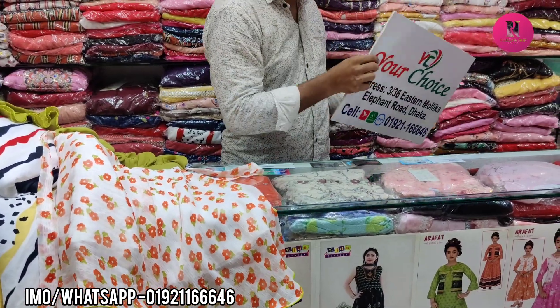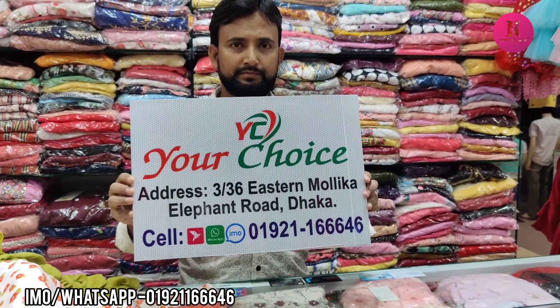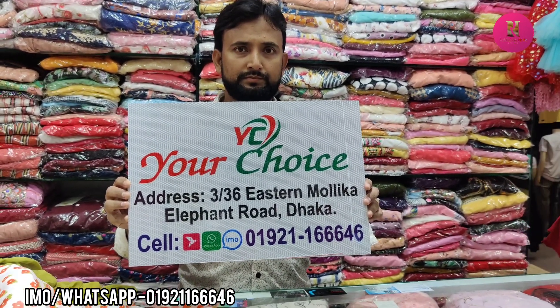Your address is your choice. Stunmoliga Shopping Complex is your choice. You can call it on the phone number. Friends, keep watching my channel.